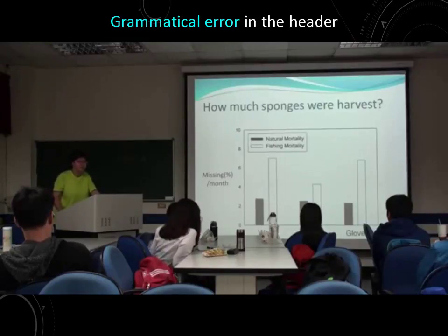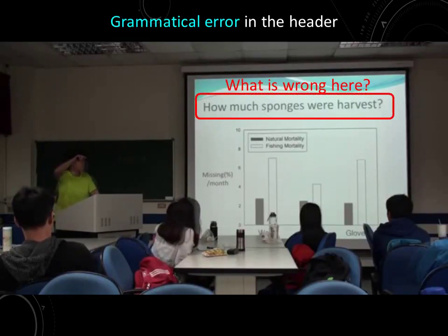How much sponge will be harvested in the summertime? This diagram shows the harvest amounts.